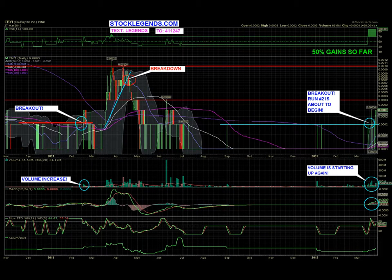Hey everyone, StockLegends.com — today we're looking at CBYI again. Congratulations everyone that bought into today's alert. Currently the stock closed up 50% on 65.5 million shares, closed at 0.0003.